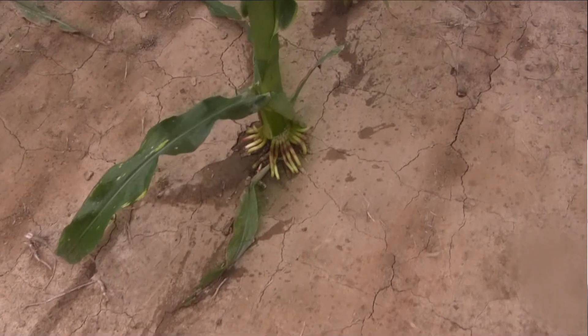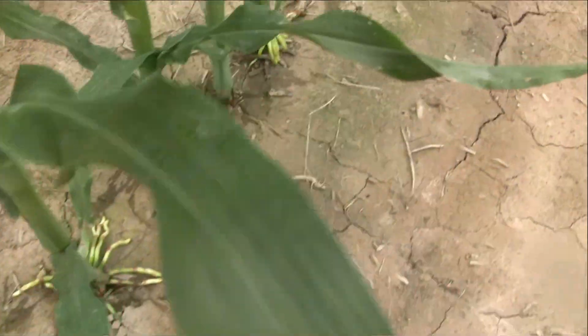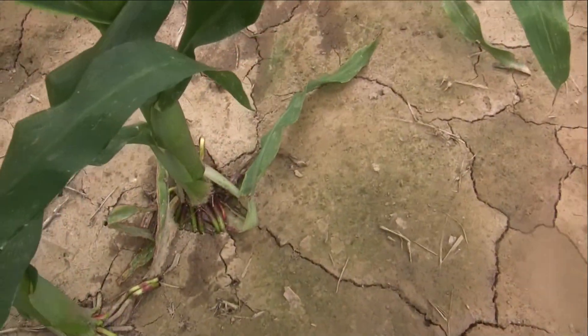That's what these Y-drops are all about — getting it right down there by the stalk. It dribbles the nitrogen on each side of the row, right there by the root system where the corn can get to it easily.